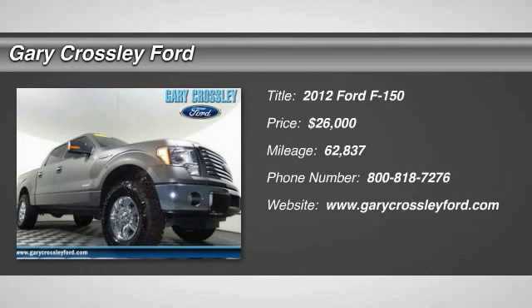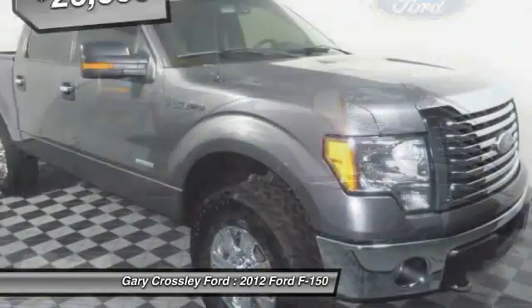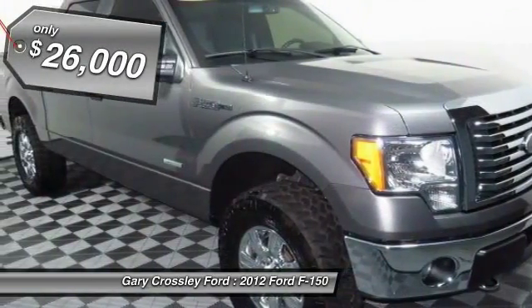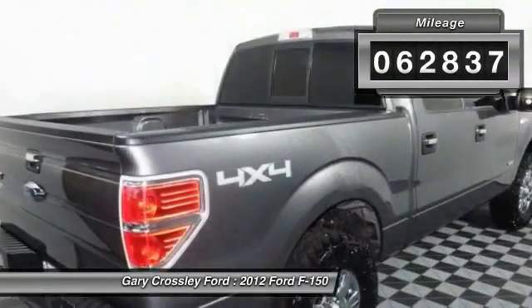2012 F-150. A Ford F-150 knows how to handle any situation. It's built to follow orders, no whining, and is priced below $30,000. This vehicle has less than 65,000 miles.